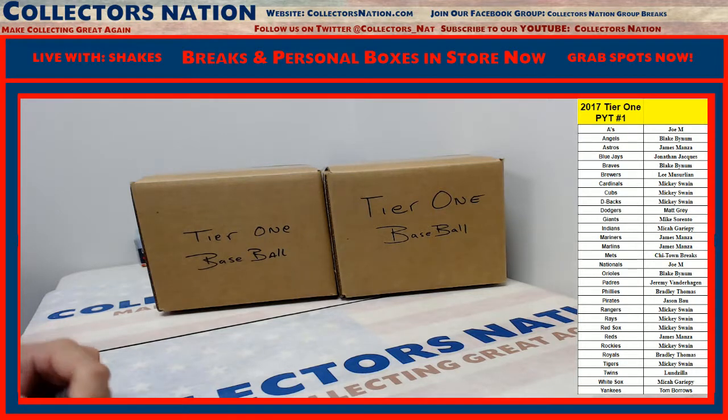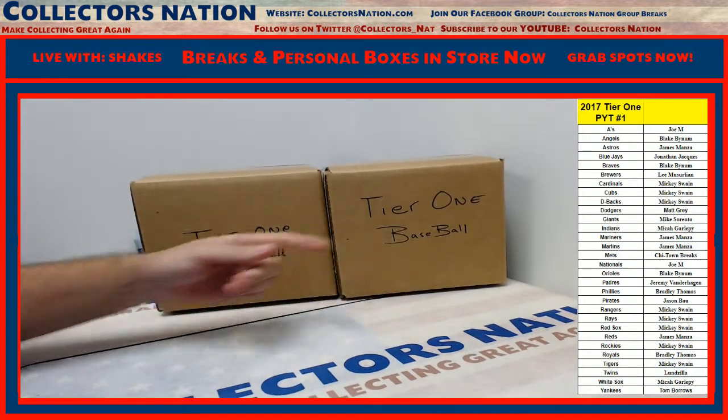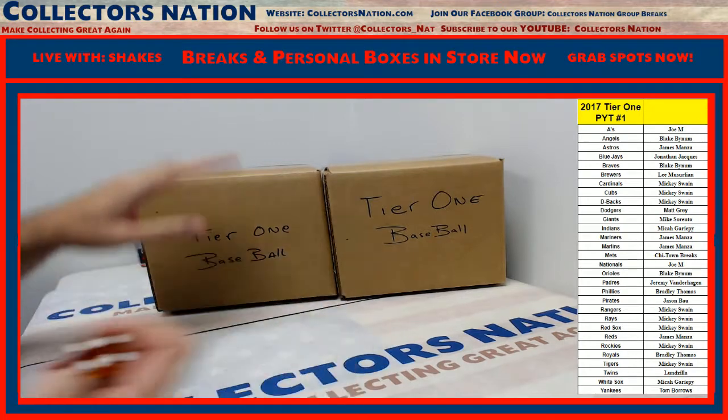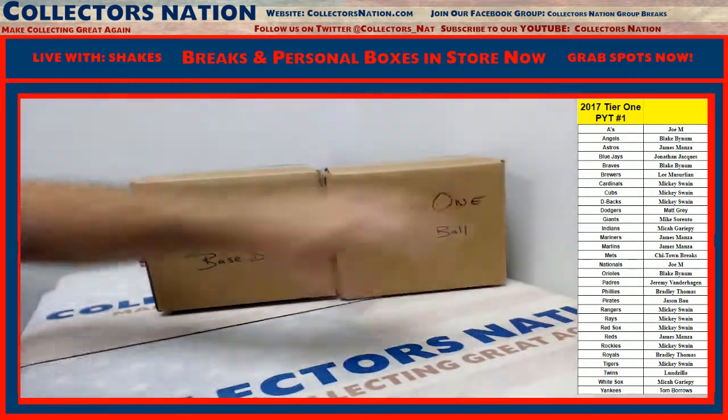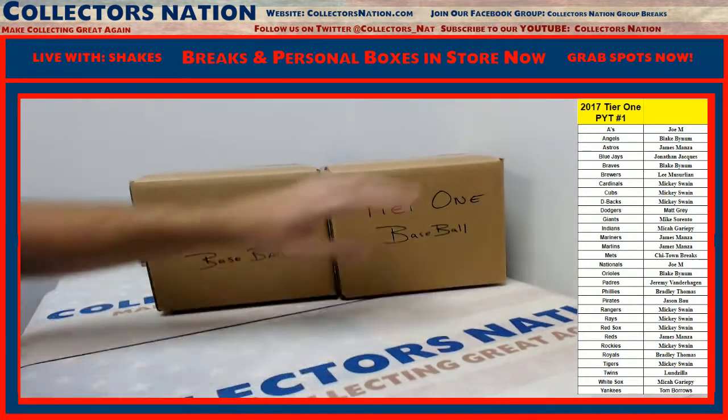So first thing we got to do - we got two cases for today. We're going to roll the dice, see which case we want to do, Case 1 or 2, left or right. We rolled a 4, 5, 6 - we do the right side.